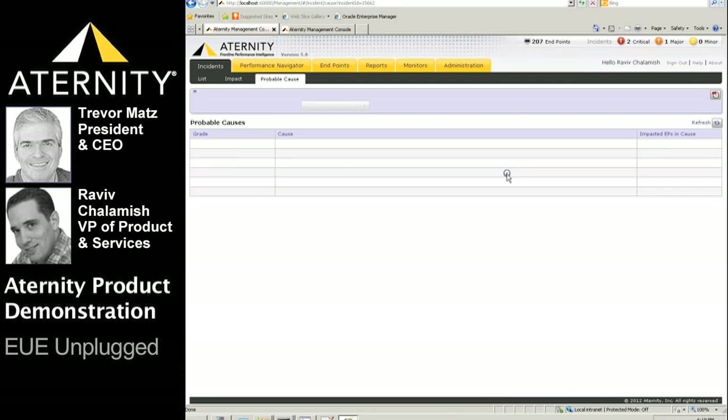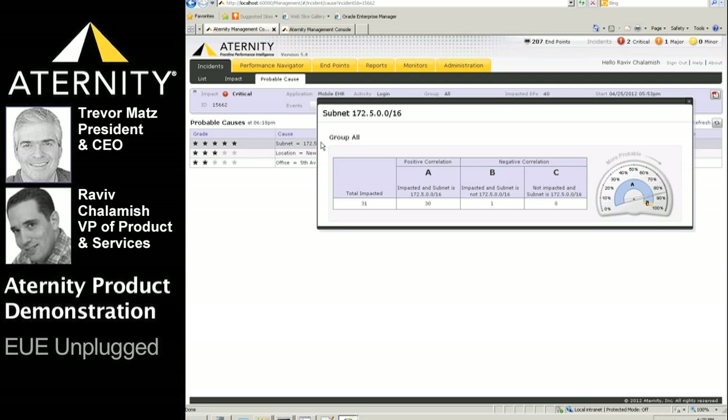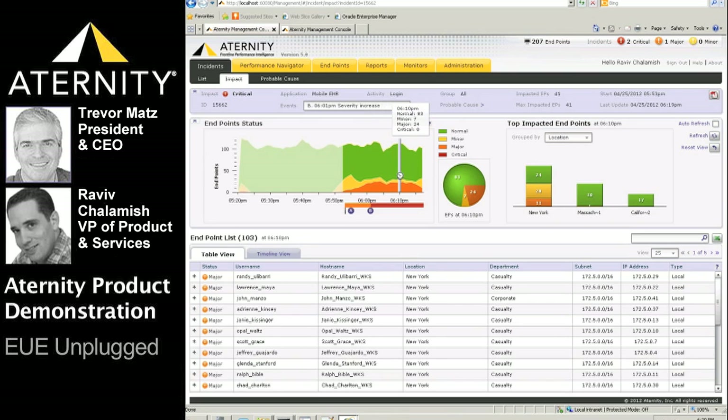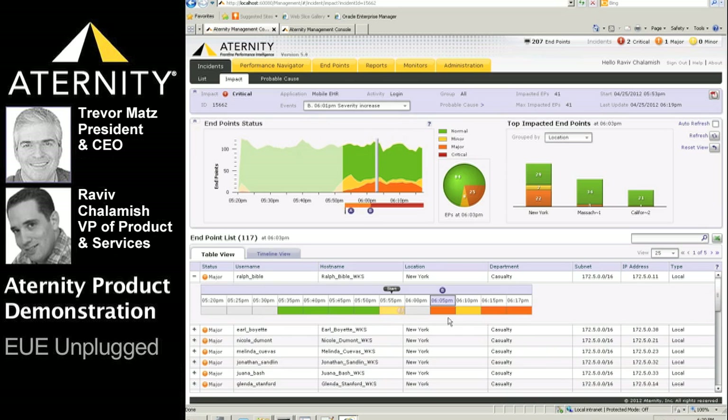The cause analysis for the incident points to multiple probable causes sorted by probability. The top probability indeed points to a specific subnet, because the majority of impacted users are from that subnet while very few non-impacted users are coming from the same subnet. Moving the time machine bar across the incident dynamically updates all the incident impact analysis components, and we can expand the detail level to get a view of the incident timeline for each endpoint transaction.